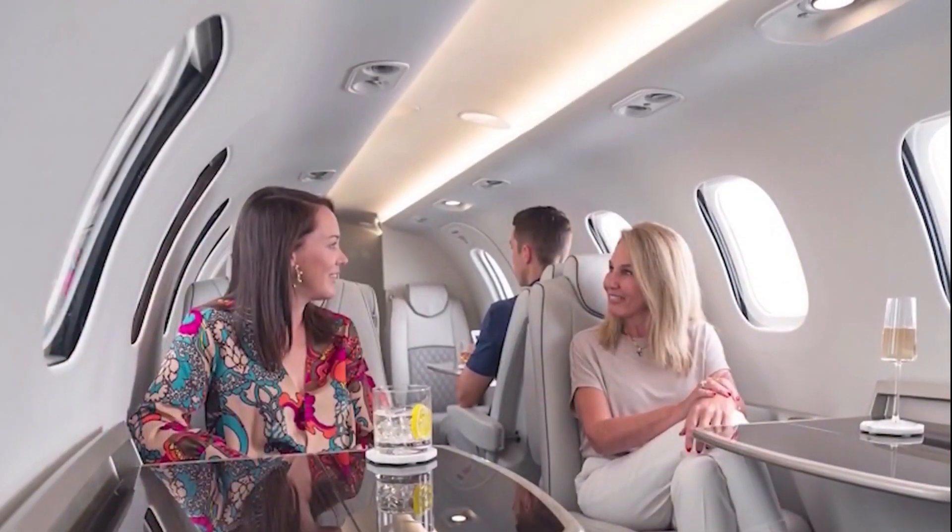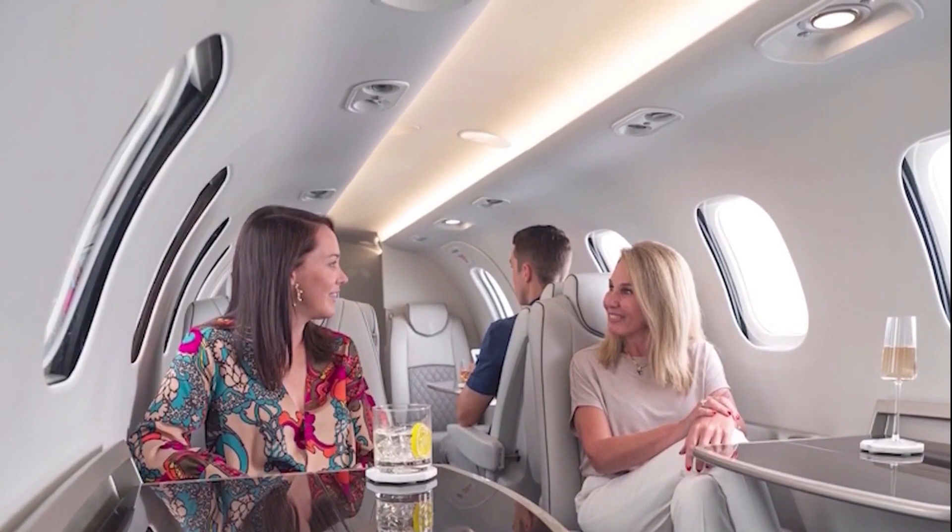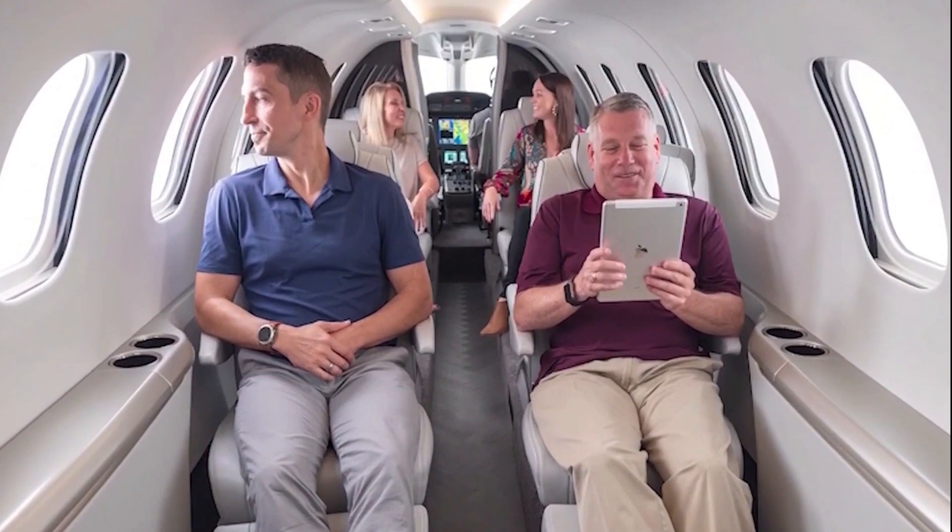There you go, internet friends — my take on the HondaJet 2600, my first aircraft review, kind of. Don't forget to be around tomorrow for my next video.